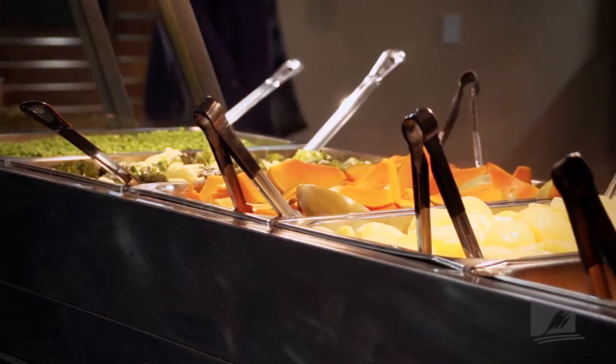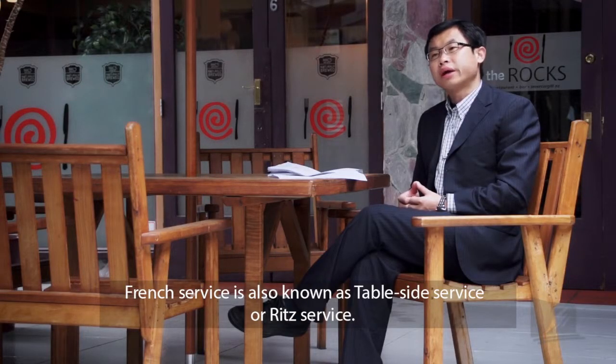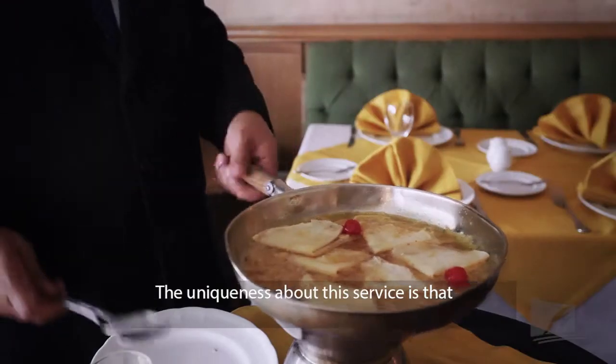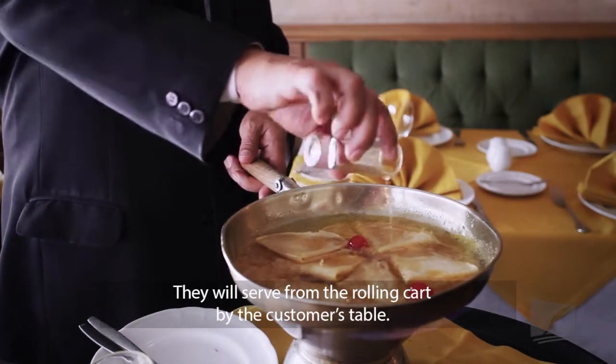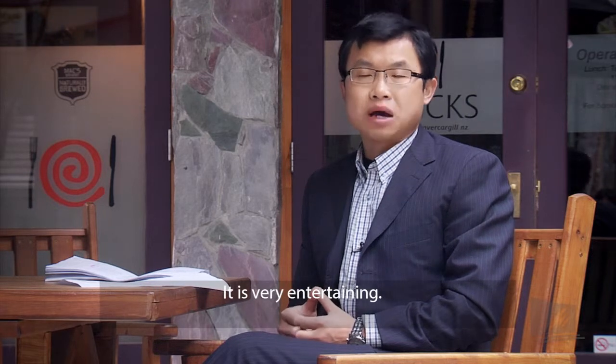An alternative service method is that of the table side service. A guéridon is a rolling cart. It is unique in that it is supplied with heat to keep the meals hot. It's also used to finish off dishes or to prepare sauces that complement other dishes.